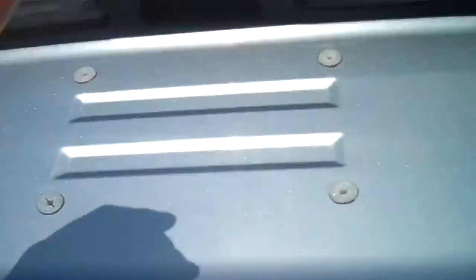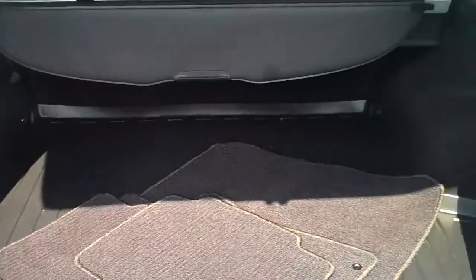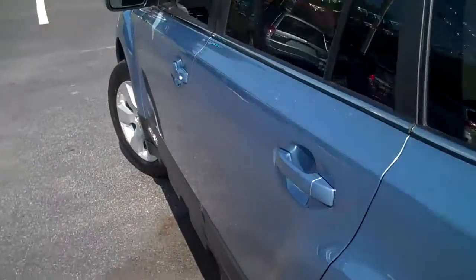All-wheel drive. Plenty of storage. It's a safe, reliable vehicle also.